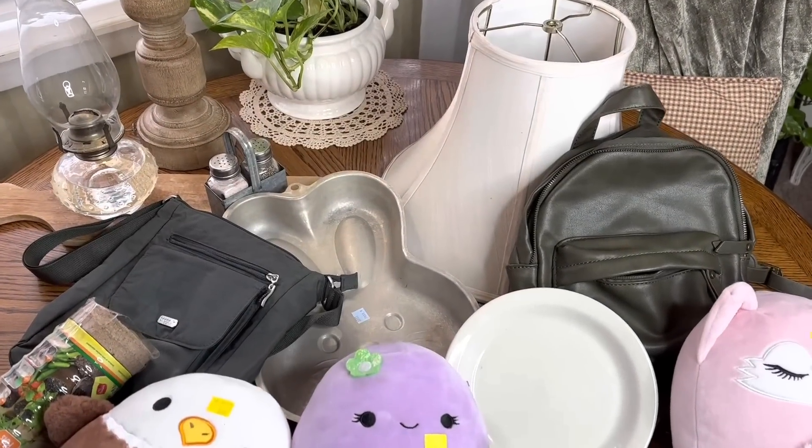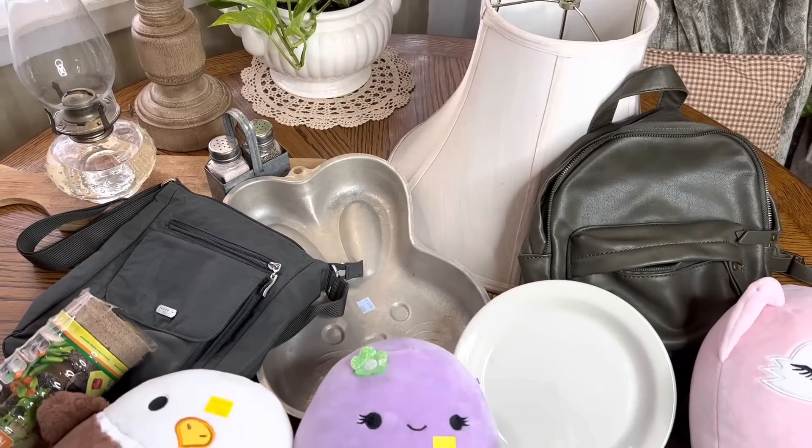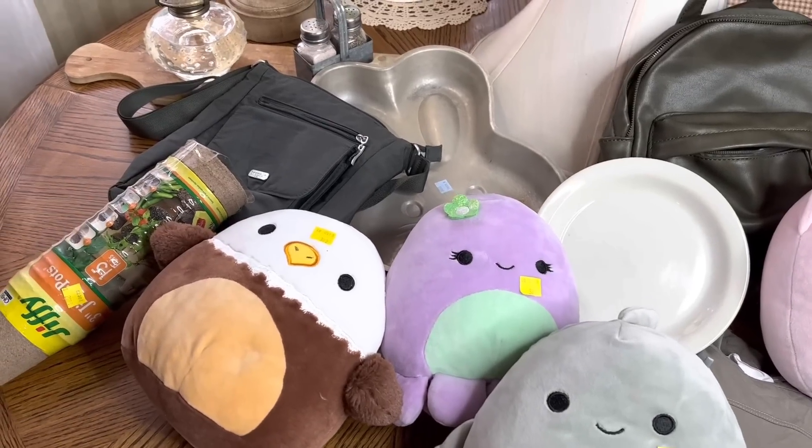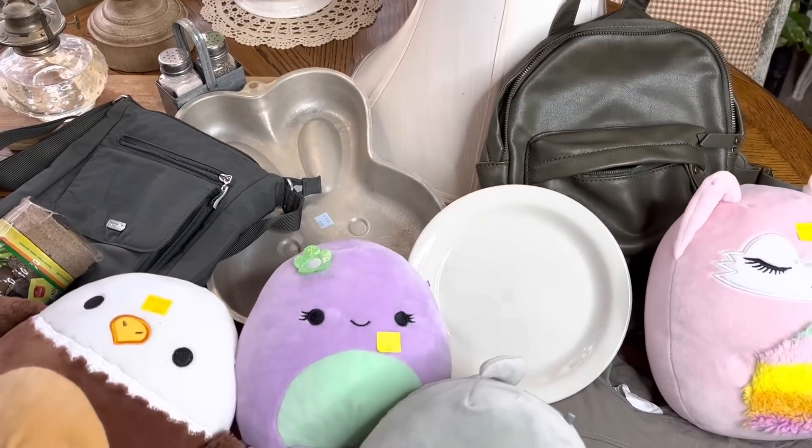Once again we filled up our cart with all kinds of goodies — we had a good time thrifting. We hope that you had fun coming along with us. Thank you so much for being here, we appreciate y'all so much, we love y'all, and we'll see you Friday with a brand new video.